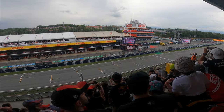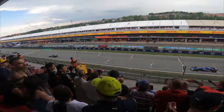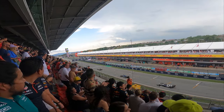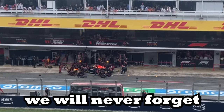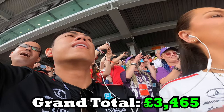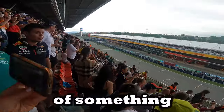After a lap Verstappen was leading, as with the theme of the year, and he went on to win with about 20 seconds to lead. 20 seconds is a long time which we sometimes miss on the TV. It was something we will never forget. We spent an overall £3,500 for the two of us and it was worth every penny - it was good to be a part of something.